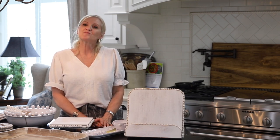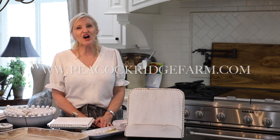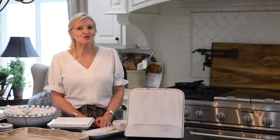Thank you so much for stopping by today — I always enjoy our time together. Please be sure to follow me on Facebook.com/PeacockRidgeFarm, on Instagram at Peacock Ridge, on Pinterest, YouTube, and TikTok. But especially please follow me on my blog at PeacockRidgeFarm.com. Blessings to you, and don't forget to subscribe to my YouTube channel.